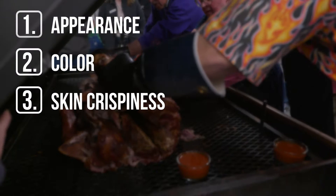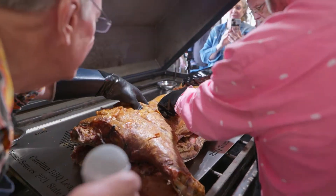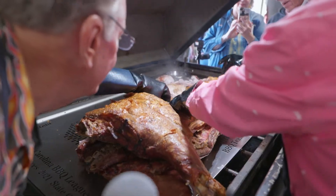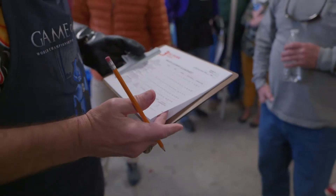Skin crispiness. This is a big category. Judges will listen for that crispy crack of the skin. If the skin is too soft and doesn't give that tell-tale crack and crunch, that's a deduction.